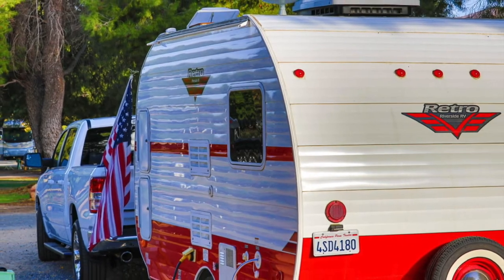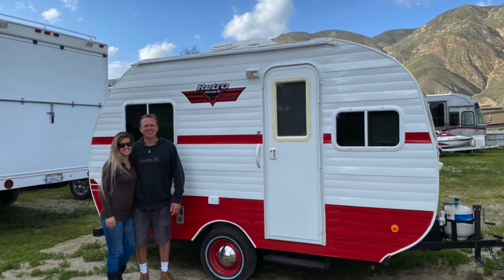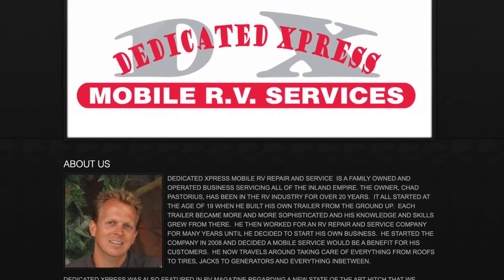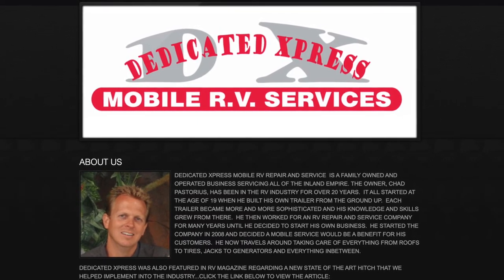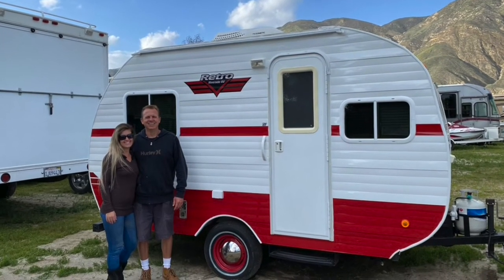After our trip that almost ended before it really got started, we needed to find someone to repair the damage. It was harder than I thought to find just the right kind of business to take care of our camper that didn't charge a whole lot of overhead that comes with a larger RV sales and service chain, but still had a favorable recommendation. That's where Chad and Heather of Dedicated Express RV really fit the bill, and I contacted them for an estimate and repair.